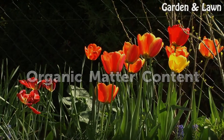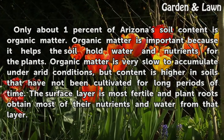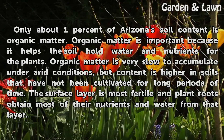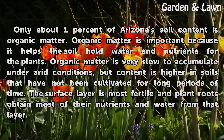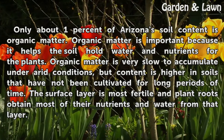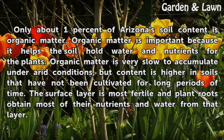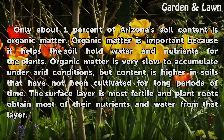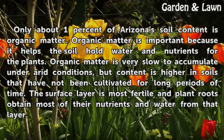Organic Matter Content. Only about 1% of Arizona's soil content is organic matter. Organic matter is important because it helps the soil hold water and nutrients for the plants. Organic matter is very slow to accumulate under arid conditions, but content is higher in soils that have not been cultivated for long periods of time. The surface layer is most fertile and plant roots obtain most of their nutrients and water from that layer.